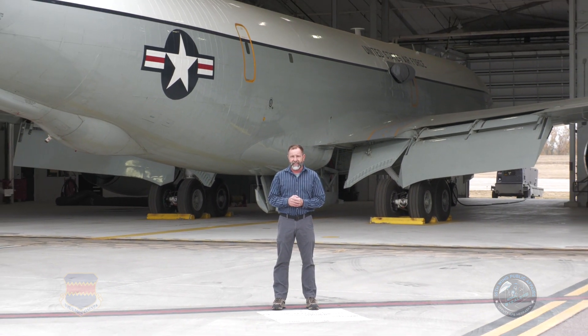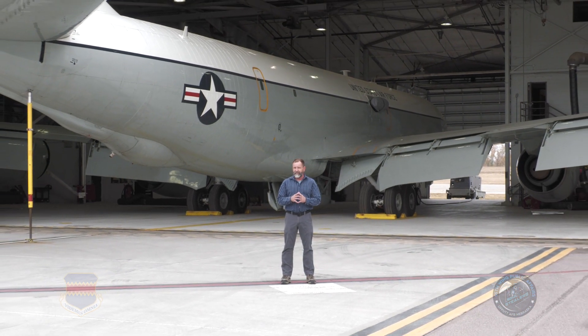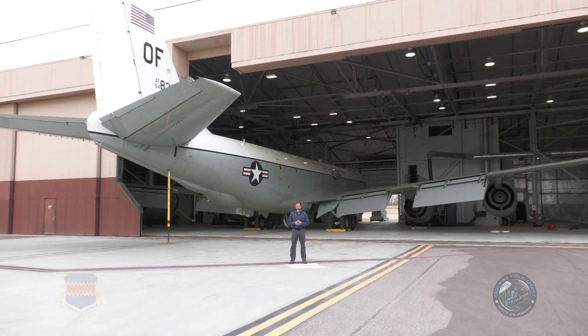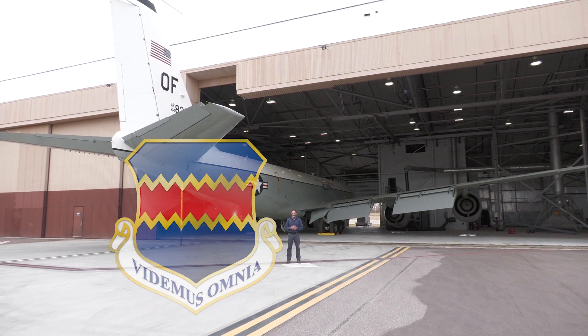And now it's ready to return to the fleet so it can continue the mission of the 55th Wing. Reporting from the fuel barn, I'm Jay Biertley for the 55th Wing Public Affairs Office, where the sun never sets on the fight in 55th.